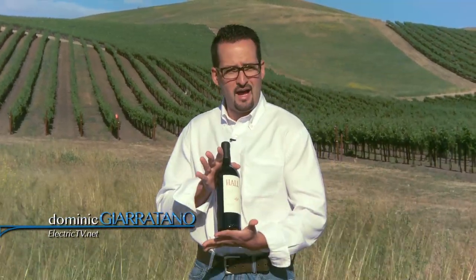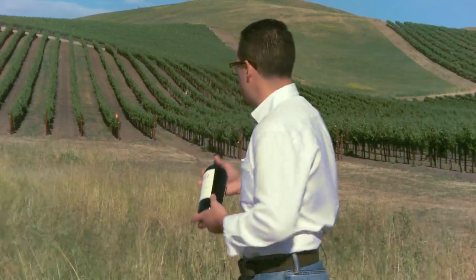Hello, and welcome back to ElectricTV.net. I'm your host, Dominic Gerritano. Today, we're talking about wine — specifically what happens when it goes from the vineyard to the bottle.